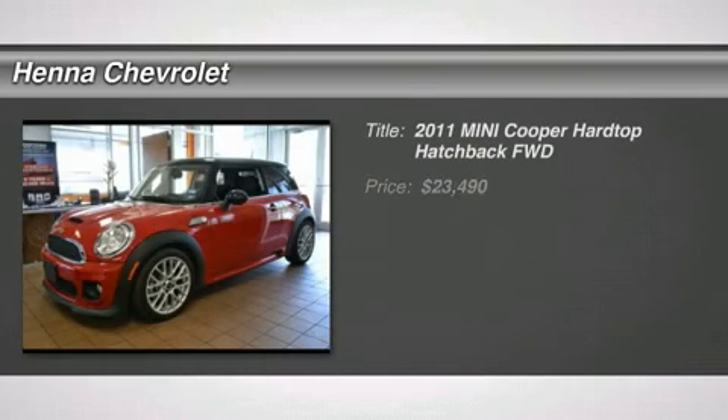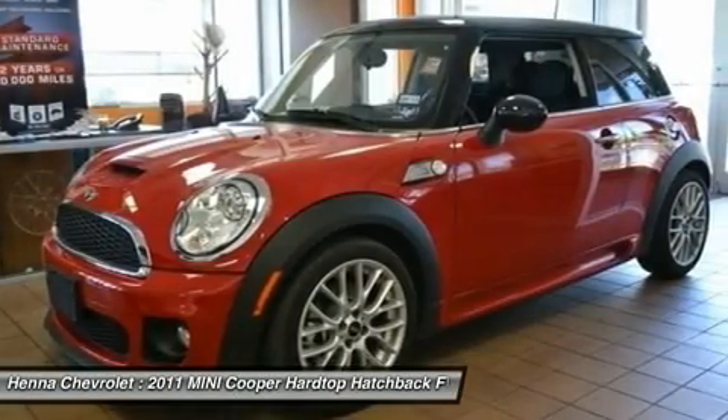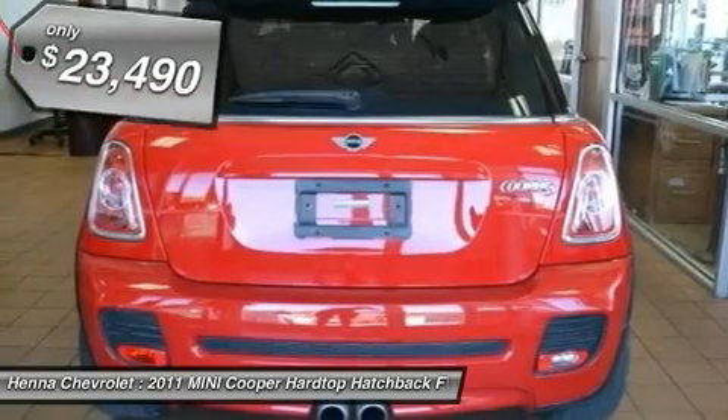1.6 liter 4D OHC 16V turbocharged. Want to stretch your purchasing power? Well, take a look at this terrific looking 2011 Mini Cooper S.